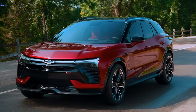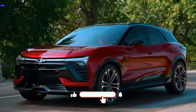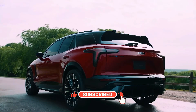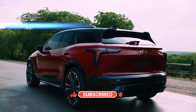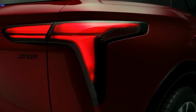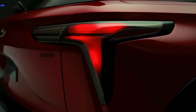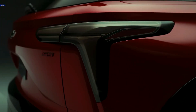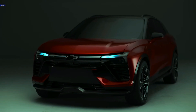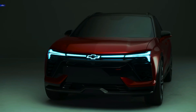The Chevrolet Blazer has been a shapeshifter since the nameplate first emerged in 1969. Originally a full-size, truck-based two-door called the K5, the Blazer migrated to a smaller SUV body style based on the S10 pickup in the mid-1980s. Then came the midsize TrailBlazer of the early 2000s, which spawned an LS V8-powered SS model, before the Blazer title returned on a sharply styled crossover in 2019.